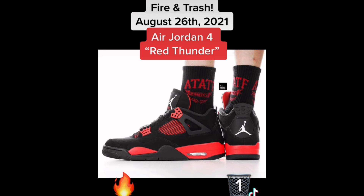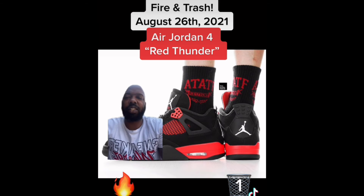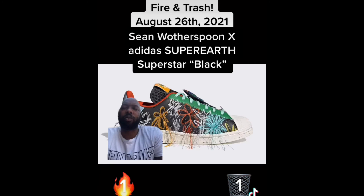Next up we have the Air Jordan 4 Red Thunder. My opinion on these still has not changed — they are not a day-one cop, but they are still worth copping. Fire.